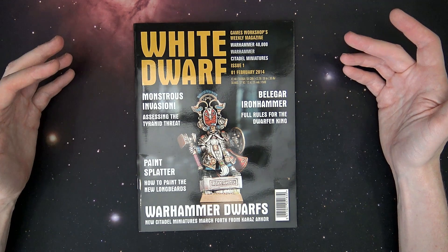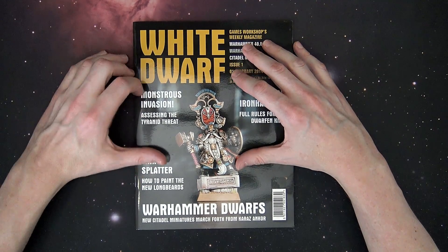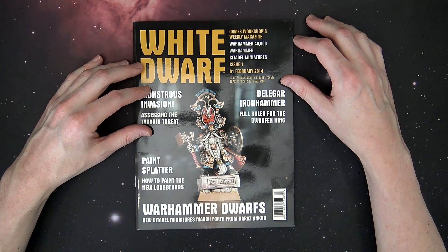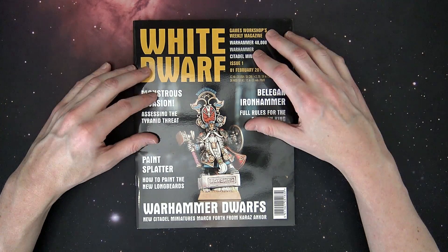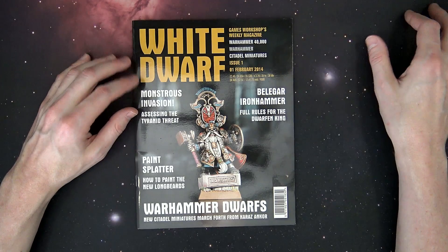I'm Rob Baer and this is your Warhammer Flashback. So this bad boy came out on February 1st of 2014, and that's when GW really started to escalate their whole boom — get everything out the door every week, do all these splash releases — and it just went gangbusters from there.